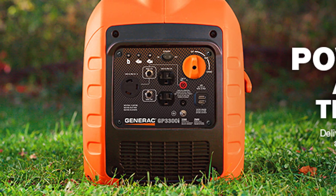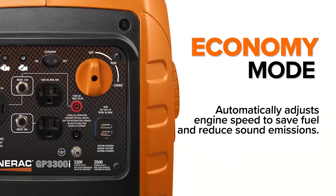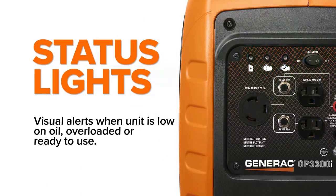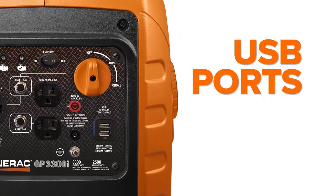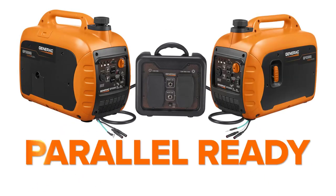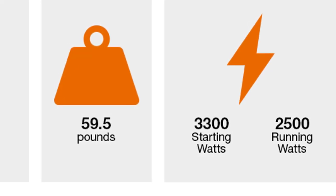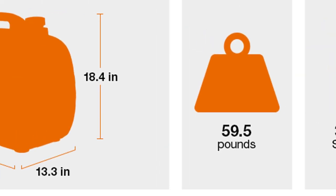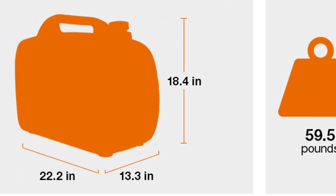It also boasts true power technology, making it ideal for powering sensitive electronics, appliances, and tools. The compact and lightweight design, coupled with the built-in handle, makes the Generac GP3300I portable and easy to carry. The power dial feature integrates the choke, run, and off settings for a hassle-free experience.